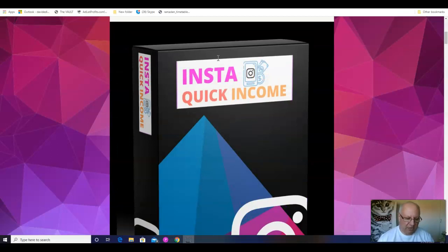As usual, that's not something I want to happen because they are custom bonuses, which means they're exclusive to me. Having said that, do feel free to go and see what others are offering with their copies of InstaQuick Income, because you can always come back to this page and this YouTube video when you realize that the bonuses I'm offering are particularly congruent with the main offer.